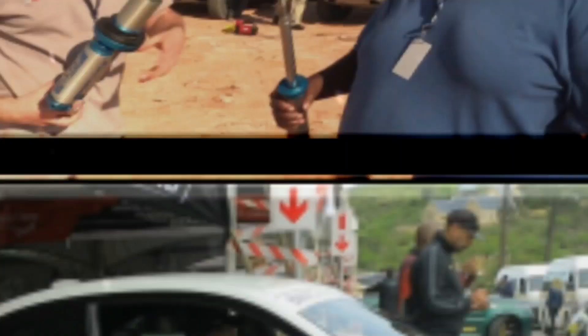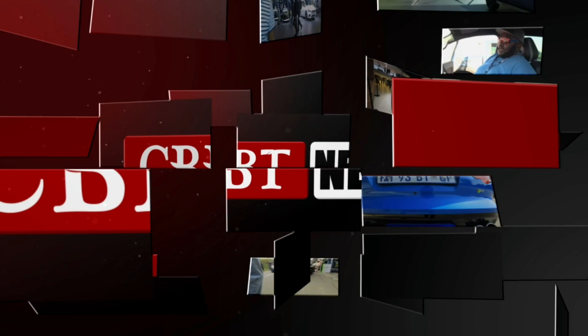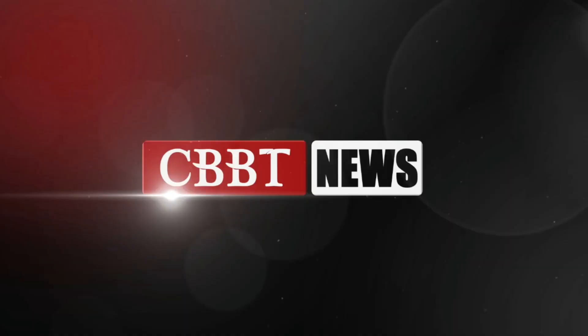Welcome to another exciting episode of Cars with Big Boy Trev. My name is Big Boy Trev, my name is Murigi, and today we have an amazing show including something from Tesla, the Cybertruck. This is much more, but first let's check out the news.